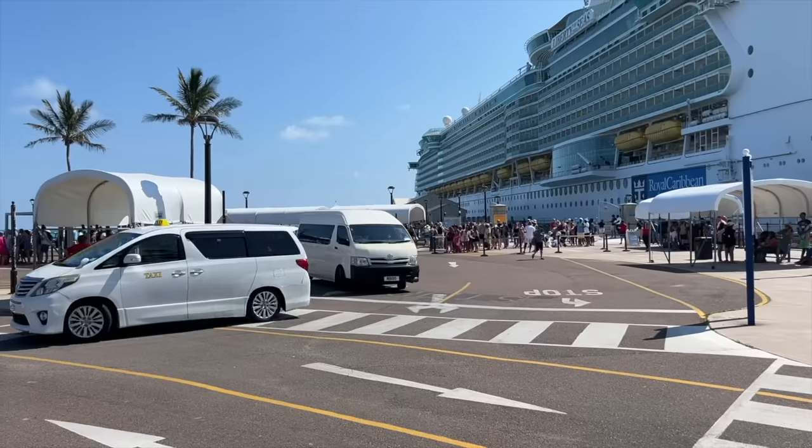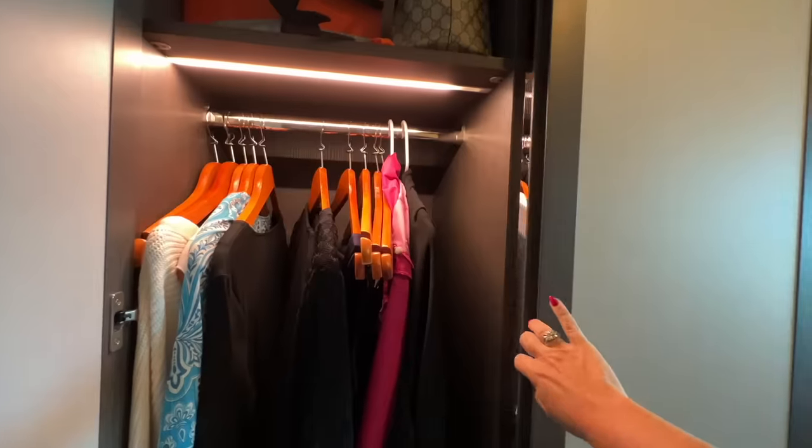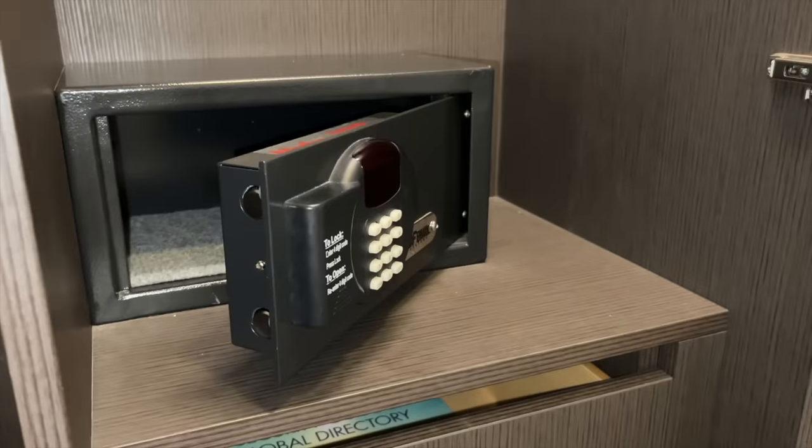Whether you have a port day or a sea day, there are a few things that you'll want to do before you leave your cruise ship cabin. Some of these things might sound like little things, but not doing them can be a big mistake.